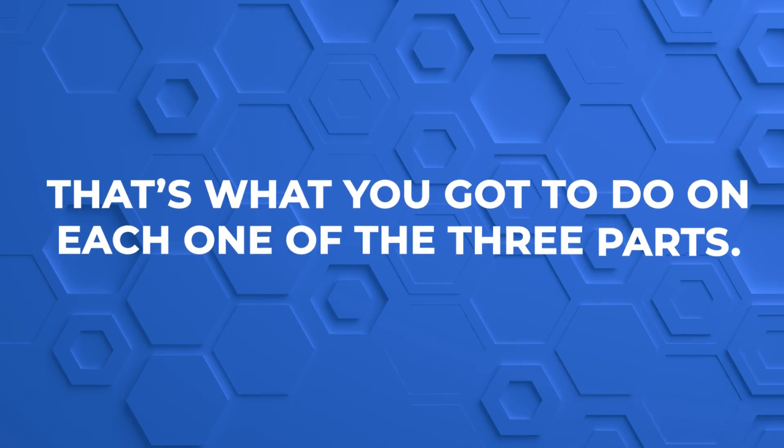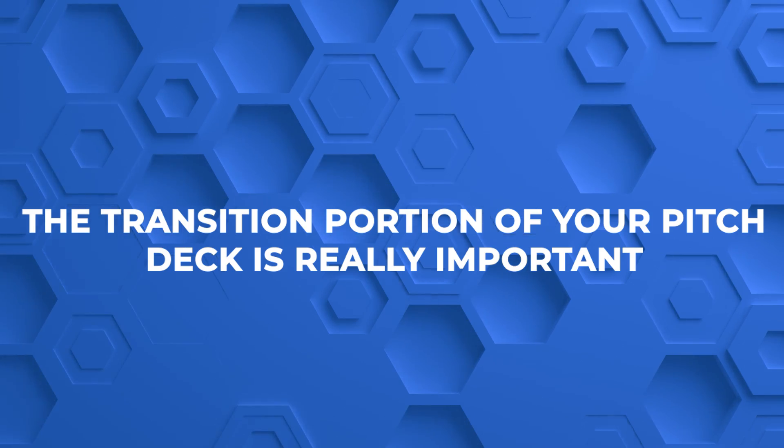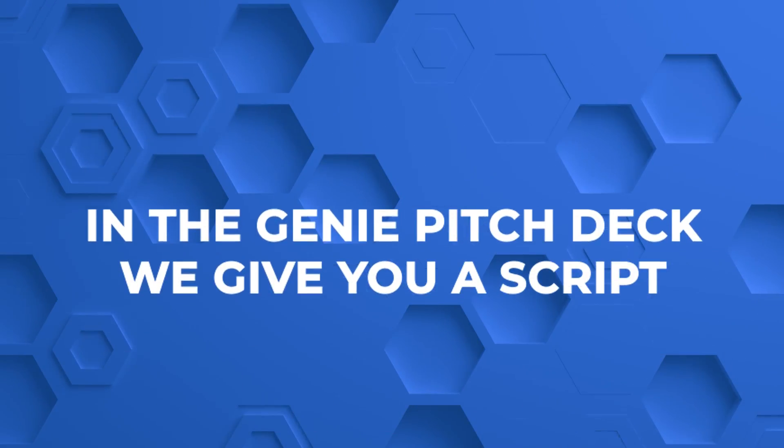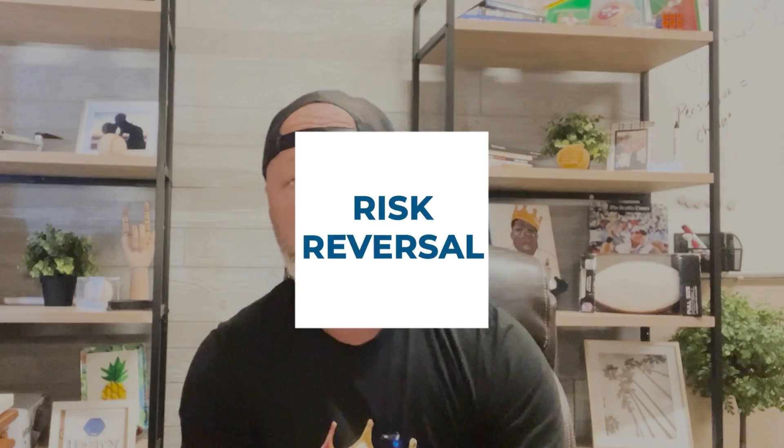After you've done the three-part content portion of your pitch deck, the transition is really important. You've set up the frame, gone through the content — it's been great so far — but now you're moving from learn to buy, and that transition is critical. You can ruin it with a bad demo or other missteps. In the Genie Pitch Deck, I give you a script showing you exactly how to make that transition so you don't ruin all the value and education you've just built up.